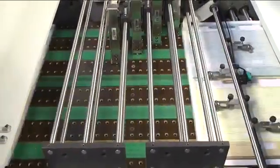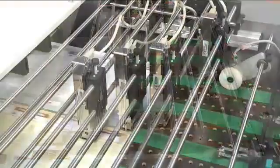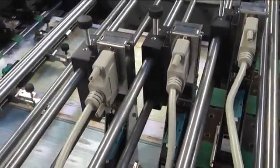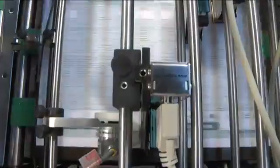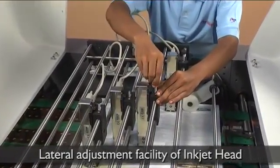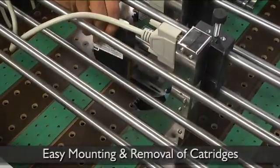The inkjet heads are fixed on a mounting assembly located on top of the vacuum bed conveyor. The assembly can accommodate a maximum of 8 half-inch inkjet heads, each capable of printing half an inch in width with unlimited print length. To increase print width, stitched heads can be supplied. The inkjet head can be laterally adjusted and moved up and down to vary the distance from the paper substrate for better print quality. Mounting and removal of cartridges is quick and easy, taking just a few seconds.